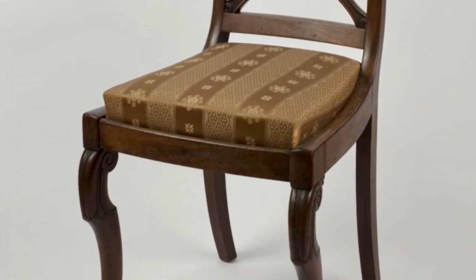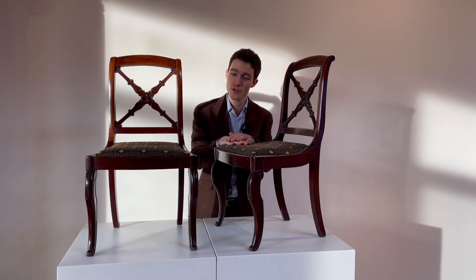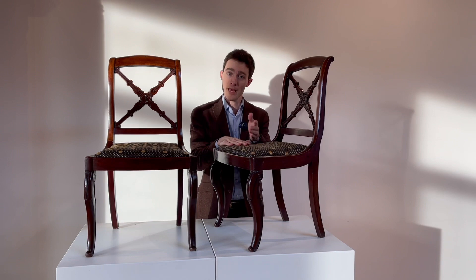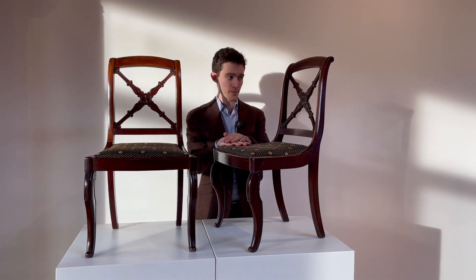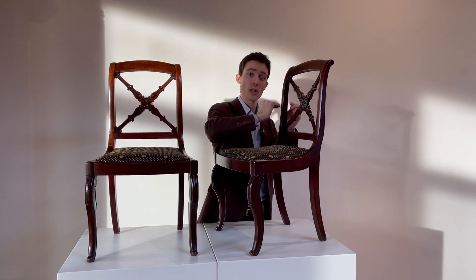Even though this might not be the most impressive piece from the past that we'll ever discuss on the channel, it is an iconic and emblematic one pertaining to this period. We can imagine how a simpler chair with simple horizontal lines across the back would be far less interesting.